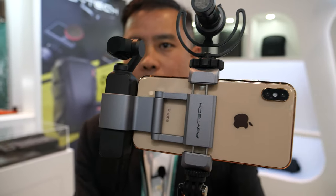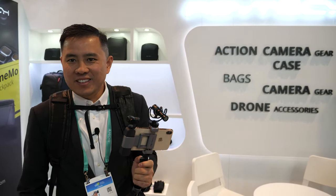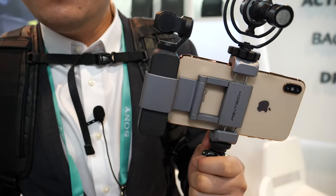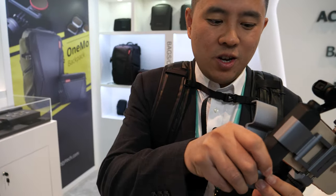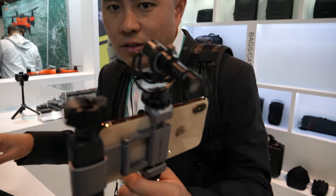We're here with a PGY Tech rep. Hey, how are you? I'm Brian. You make this little adapter here for the Osmo Pocket — the Possible Pocket — and it's very compact. This is it, and you can fold it just like this.